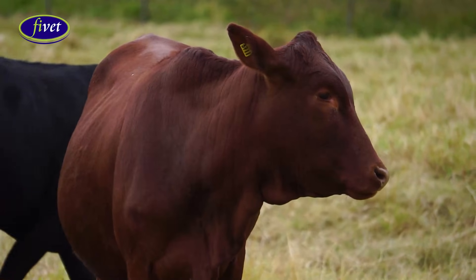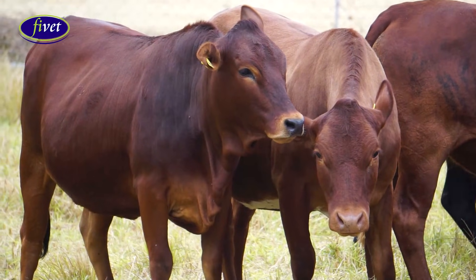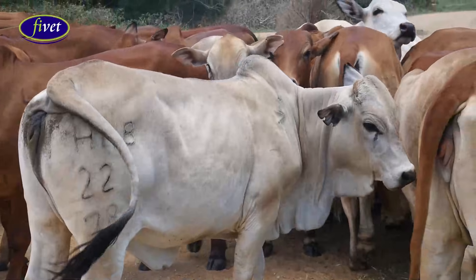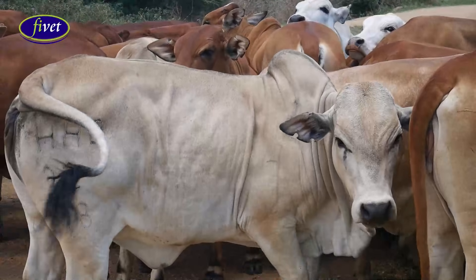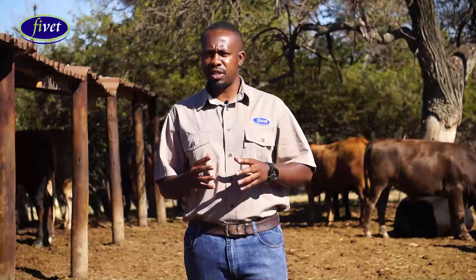In Zimbabwe, we have different breeds of cattle which comprise of Mashona, our original breed, Nguni, Tuli, Simmental, Beefmaster, Boran, Brahman, and even the Droughtmaster. With these different breeds of cattle in Zimbabwe, the crosses of these different breeds often perform better in the feedlot than the original breeds.